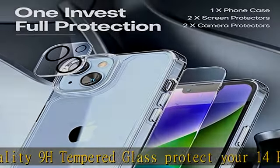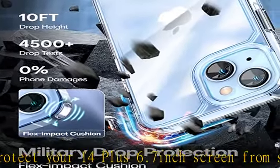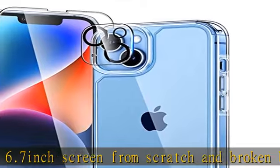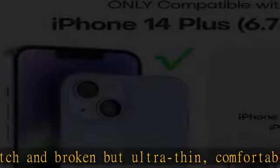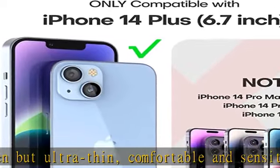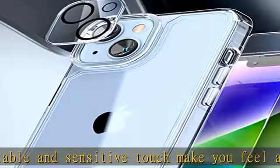Trophy upgraded multiple shockproof certified drop-tested design. The new built-in cellular drop-proof structure absorbs impact, combined with a new built-in air cushion drop structure that provides multiple layers of shock protection to reduce damage even from a 10-foot drop, protecting your 14 Plus from accidental drops, bumps, and scratches.